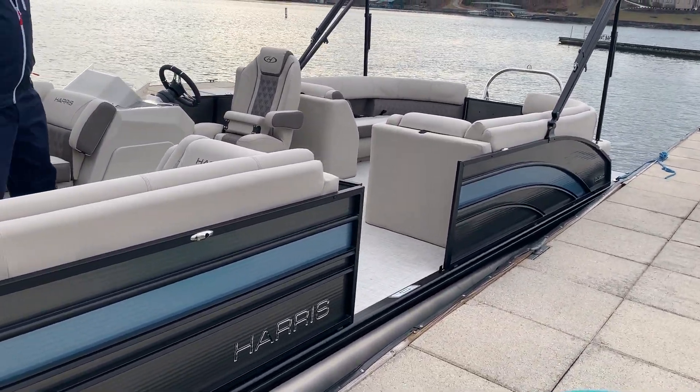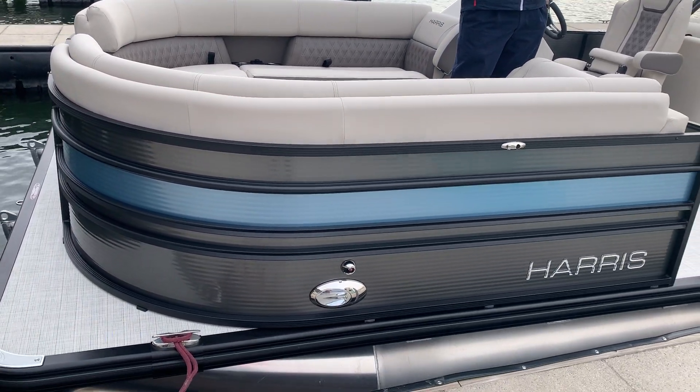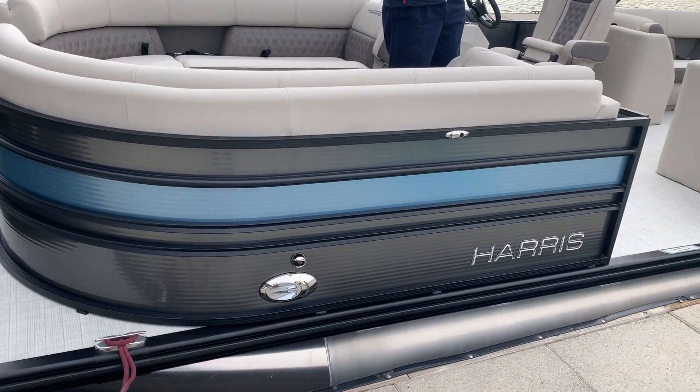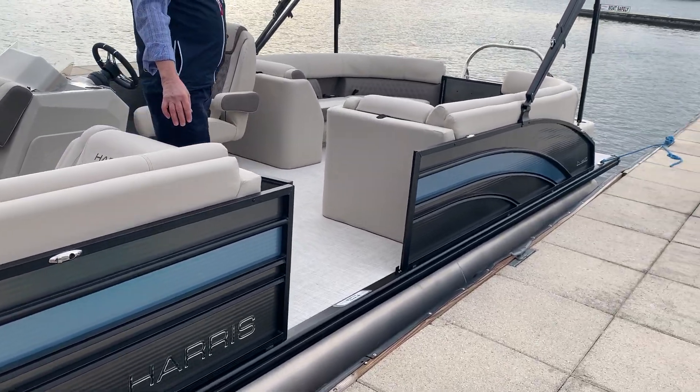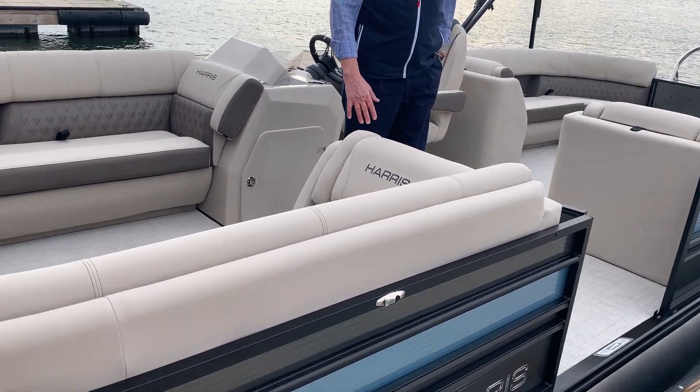This is a beautiful boat — the Sunliner 250 in sterling gray on the outside with a light metallic accent. It also has powder-coated black railings as well as the powder-coated Bimini.